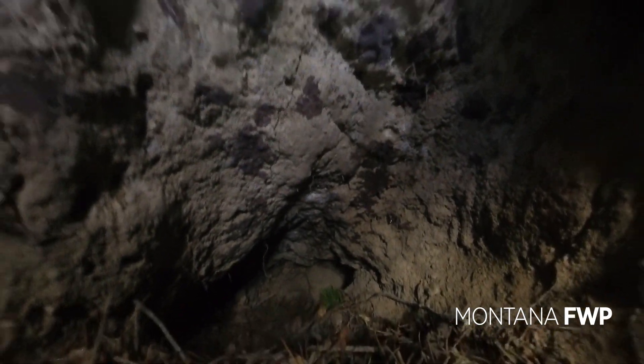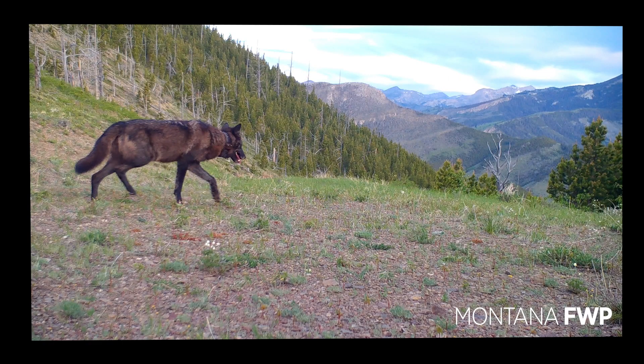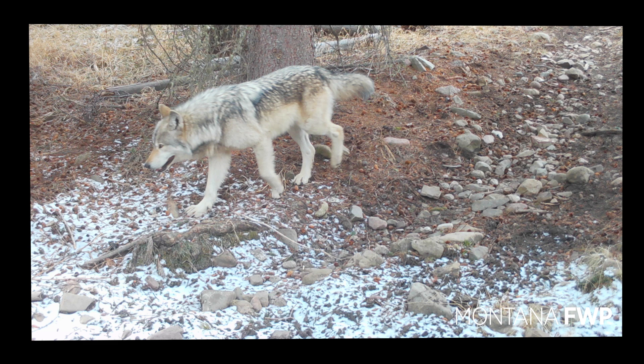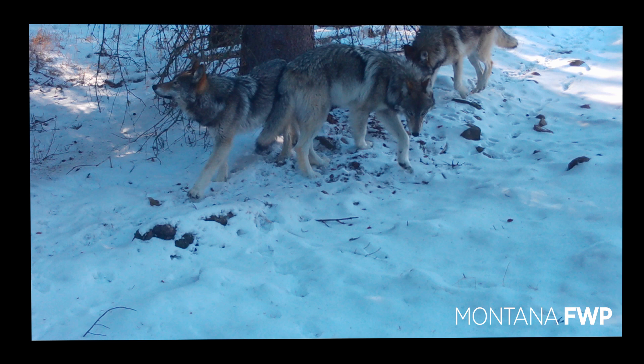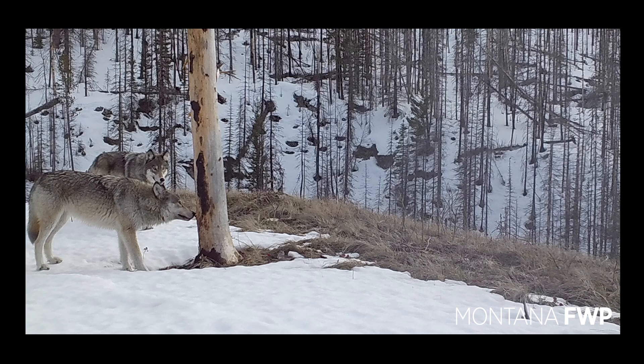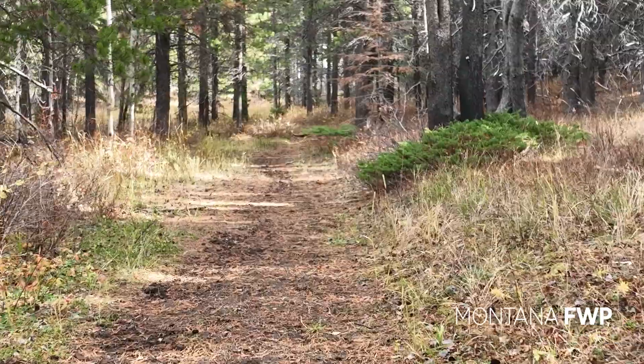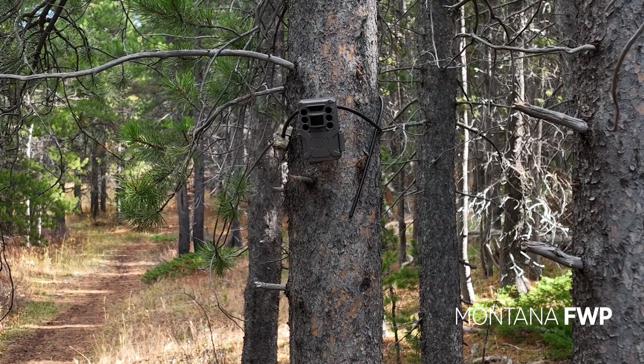You can see there are multiple entrances and exits. One of our main goals as wolf specialists is to get a count on how many wolves are in the state through population monitoring. We need to go out and verify packs as biologists, and once we verify where a pack is, we're going to try to get at least a minimum count on those wolves. Biologists will verify wolf packs by using collar data, collaborating with the public and landowners, utilizing game cameras, and spending a significant amount of time out in the field.